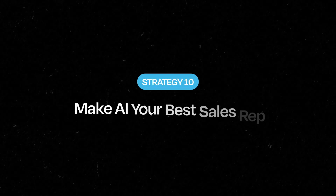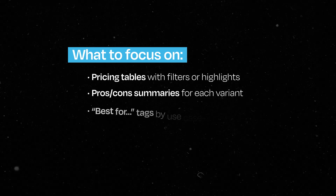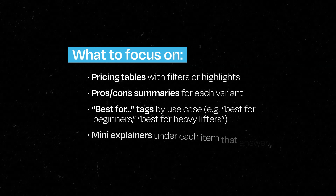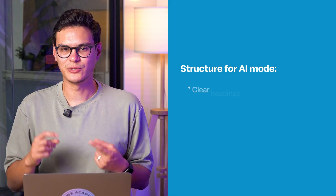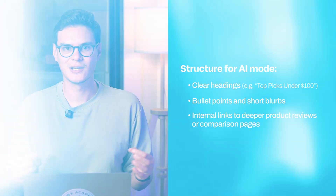Strategy ten: make AI mode your best sales rep. AI mode won't pull full product pages — it'll grab pieces of information, summaries, specs and comparisons, and build its own answer. Your site needs to be structured for product-led SEO: pricing tables with filters or highlights, pro-and-con summaries for each variant, 'best for' tags for use cases like 'best for beginners' or 'best for heavy lifters,' and mini explainers under each item that answer real buyer questions. Use clear headings, bullet points, short blurbs, internal links to deeper product reviews. Don't just describe the product — help people choose it. AI mode will feature the clearest, most confident answers.